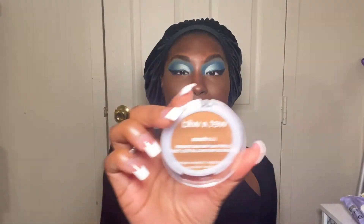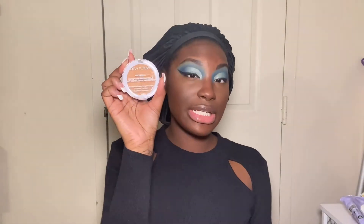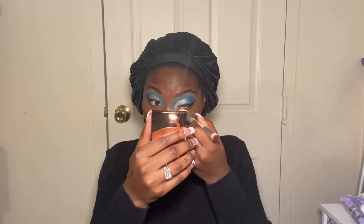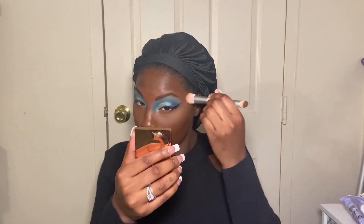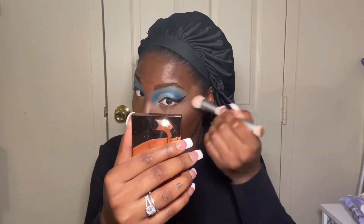To set my concealer, this is the Wet n Wild Bare Focus Clarifying Finishing Powder in shade Medium Tan. I think I'm going to set with a brush today — usually I like to set with a Beauty Blender. I'll just tap off the excess. Actually, that looks really nice.